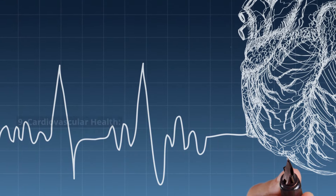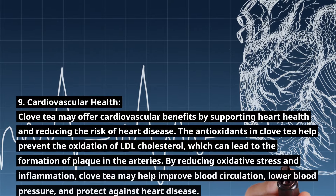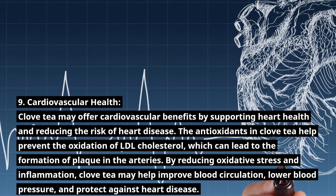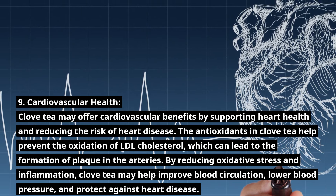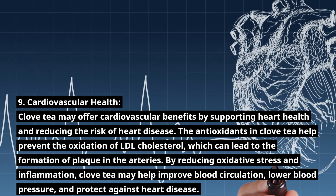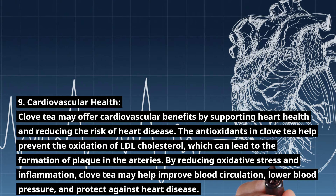Number 9: Cardiovascular Health. Clove tea may offer cardiovascular benefits by supporting heart health and reducing the risk of heart disease. The antioxidants in clove tea help prevent the oxidation of LDL cholesterol, which can lead to the formation of plaque in the arteries. By reducing oxidative stress and inflammation, clove tea may help improve blood circulation, lower blood pressure, and protect against heart disease.